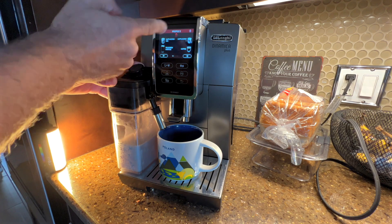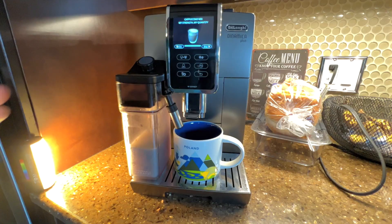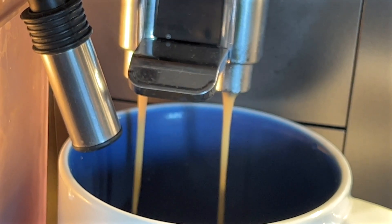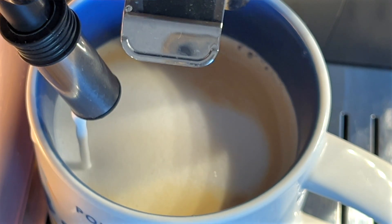I just selected cappuccino, my favorite drink. It knows exactly the strength and the quantity that I'm looking for. It'll bring just the right amount of steam through that milk to make it velvety and delicious.